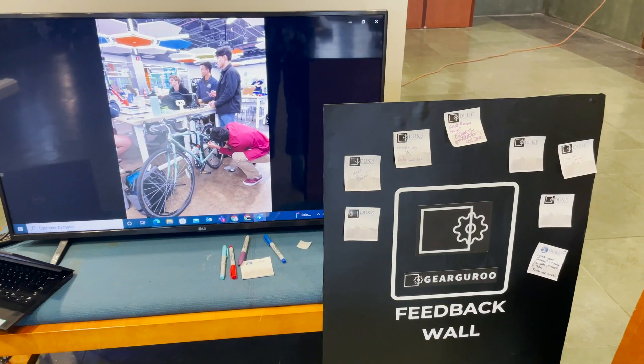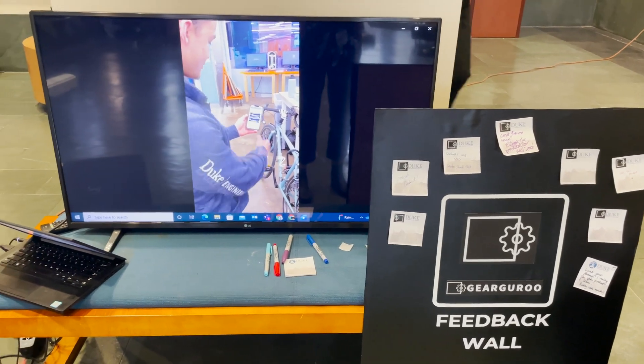What we're hoping to do in an academic environment is provide a really real-life product development exercise that's going to replicate a lot of what they're going to see if they go out into industry.